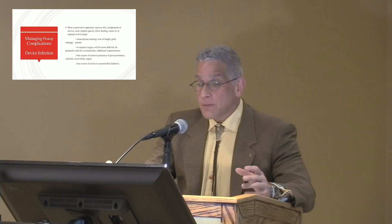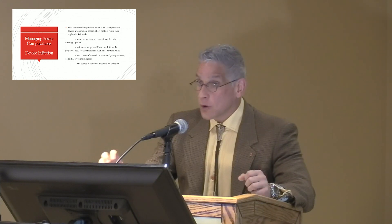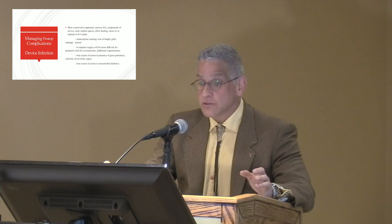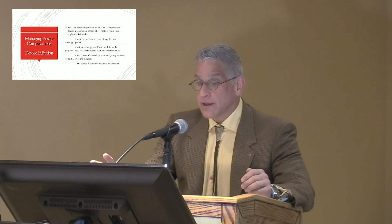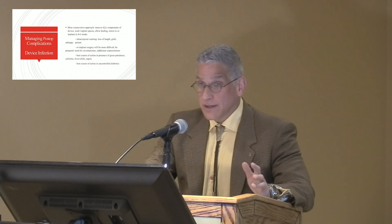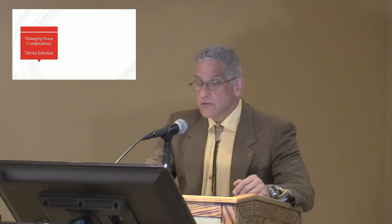Personally, I think the conservative approach — taking everything out, washing it out, and returning to fight another day — is best for an individual who has gross purulence, gross pus, cellulitis of the scrotum or penis, fever, chills, and sepsis. I also think it's the best approach in the uncontrolled diabetic.